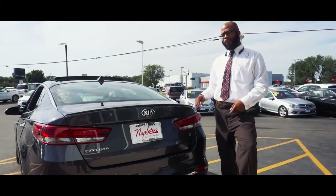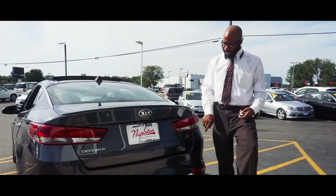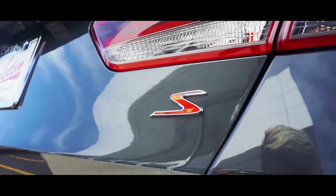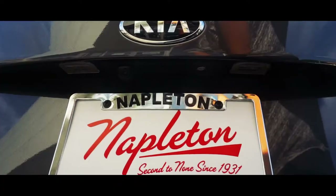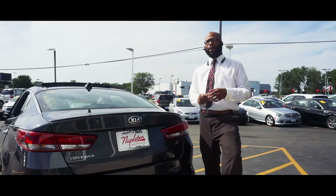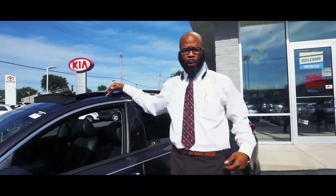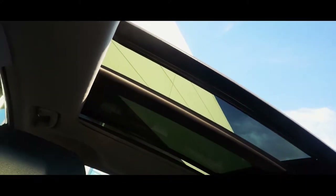I also want to point out this optional panoramic sunroof. Once only available at the EX Premium trim level or the SX/SXL, this panoramic sunroof full glass top is now available on the all-new S package for the 2018 Kia Optima.